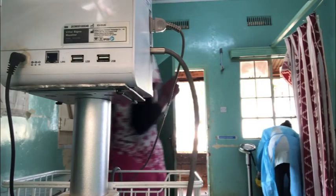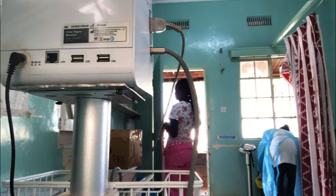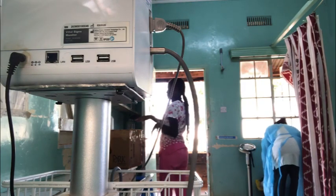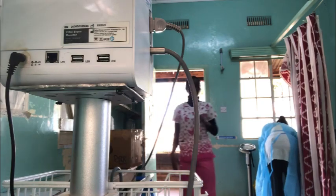Hello guys, good morning! Today is a weekend and I want to show you a day in my life as a registered nurse. I've just reported and I'm opening that drawer and checking around.